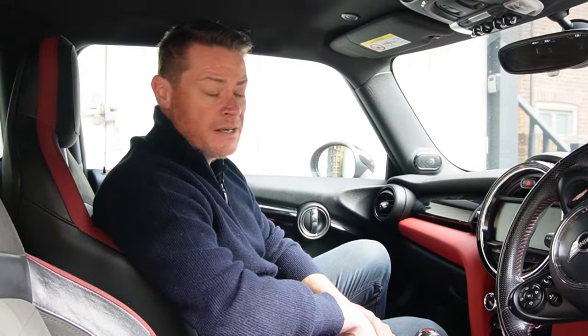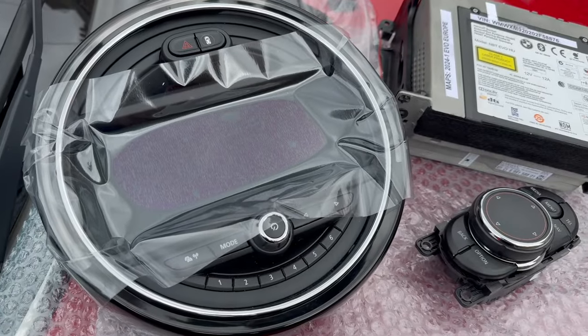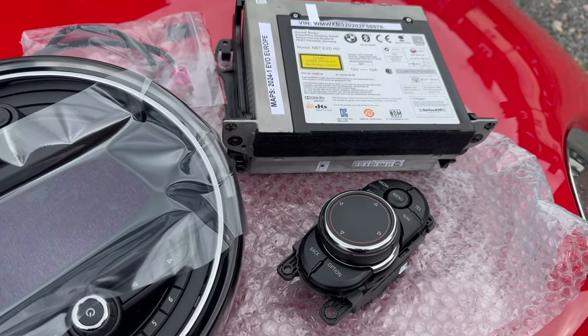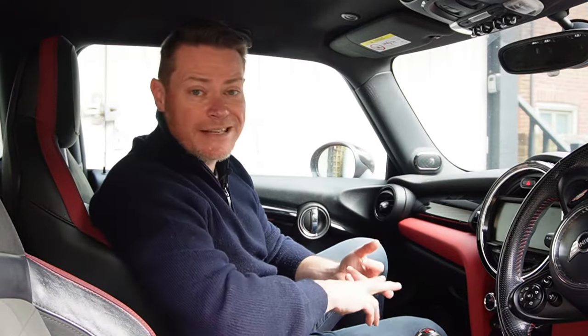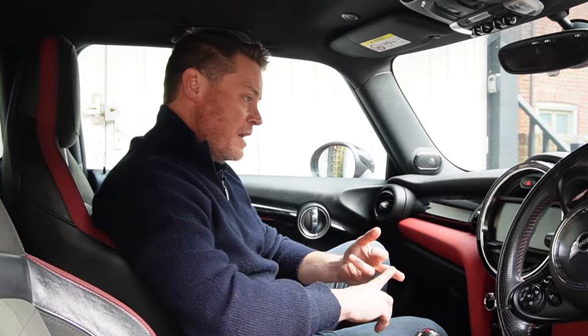So what I did was I went online and found an excellent seller of BMW parts who has supplied me with a brand new head unit — the upgraded head unit with a touch screen display. It comes with a new iDrive controller, and most importantly it's been coded to the car.